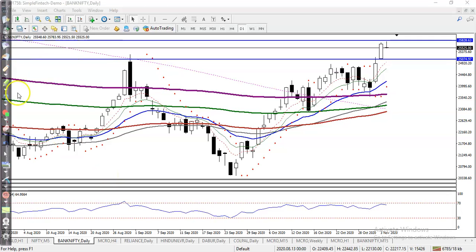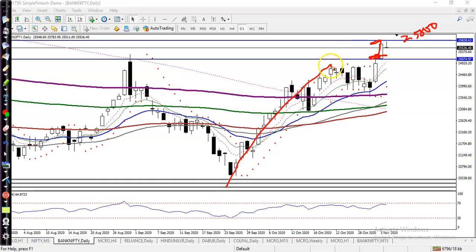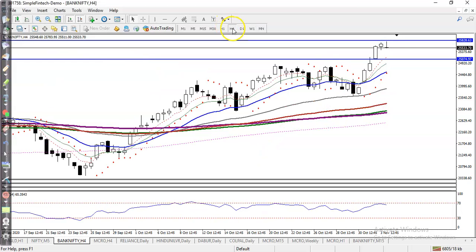This is Bank Nifty. As we discussed yesterday, we are looking for a buy somewhere here and the first target was somewhere around 25,800. We used a Fibonacci extension — this is point A, this is B, this is C, and here was D. From this area we are expecting price will give a correction, so that is why we are looking for a pullback.